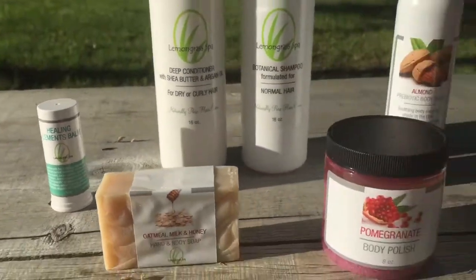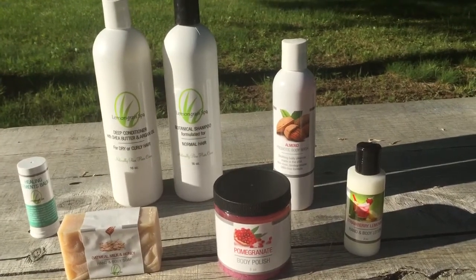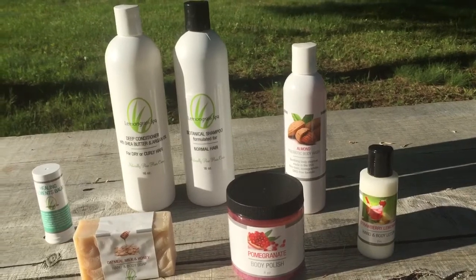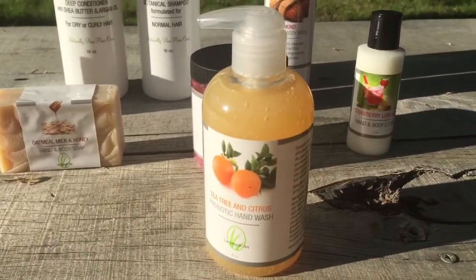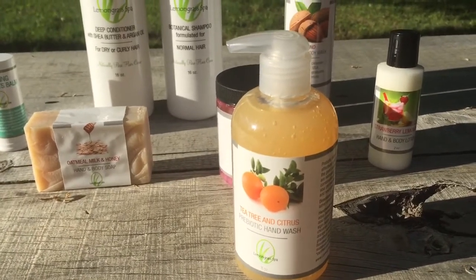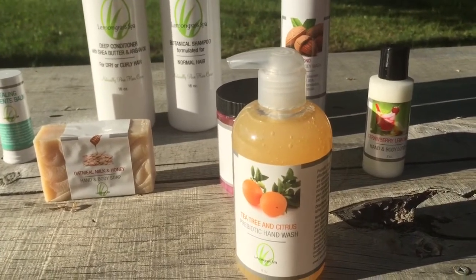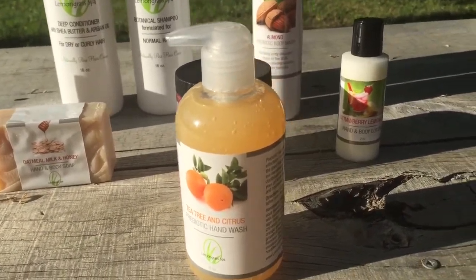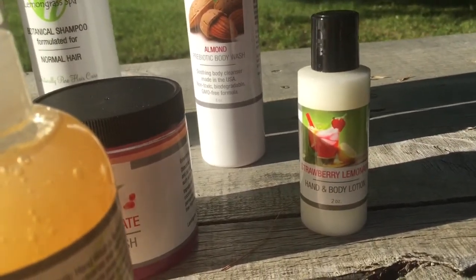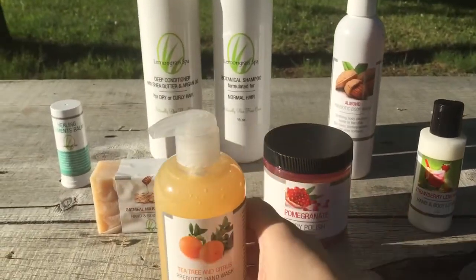The only thing really missing from the Clean Routine Bundle that a lot of customers request and add is the hand soap. This comes in so many different fragrances and we do have a foaming hand soap — this here is the gel hand soap. You can even pair it with the same scents as your Lotion Buddy. But like I mentioned, it's totally customizable to what you choose.